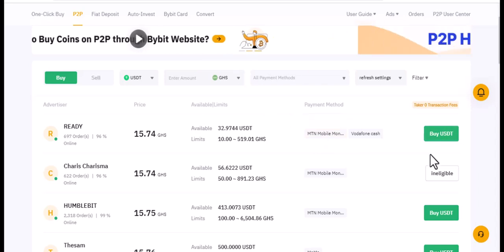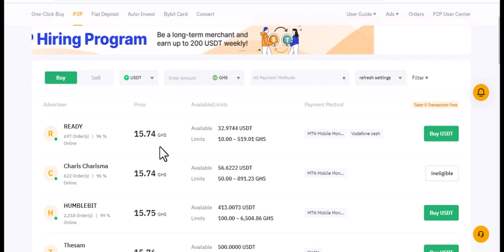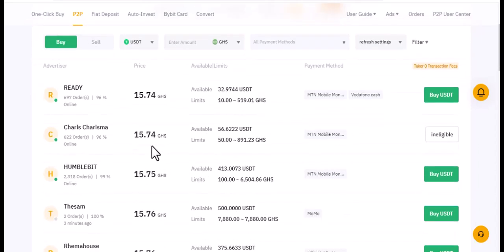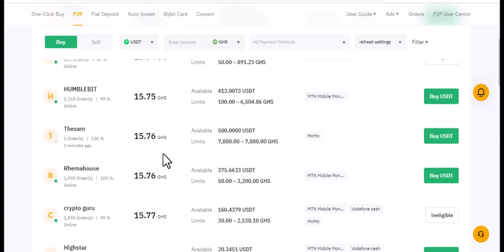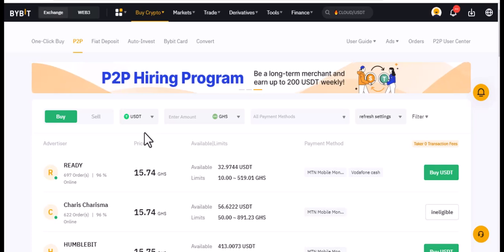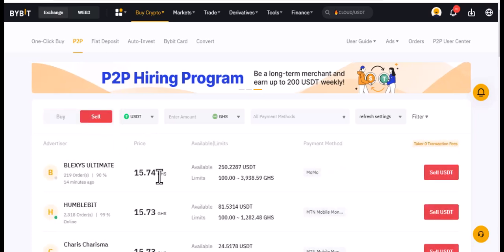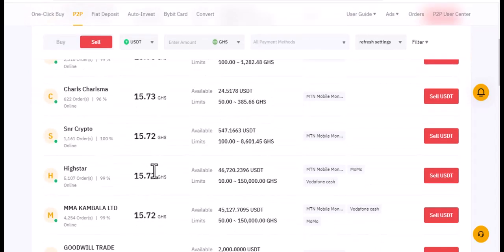You can see there are many people buying and selling here, each with their own rates. For example, 15.74, 15.75, 15.76 — everyone sets their own price. You can sell at rates like 15.74 or 15.73. So you can either buy or sell here among peers, right here in Ghana cedis.